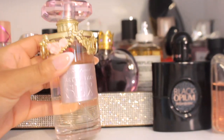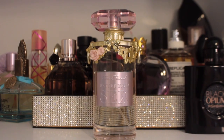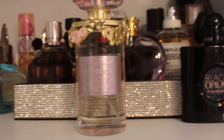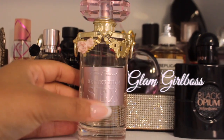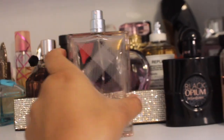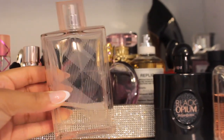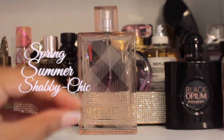Next we have our Too Faced Better Than Sex fragrance. The packaging alone is everything — it is so gorgeous. This is a rich fragrance. It has amber, patchouli, vanilla, and a little hint of fruit in there as well. I would categorize this as a really glam, girls' night out, girls' day out type of summer fragrance. Next, if you can get Burberry Brit Sheer, this is my go-to girl boss fragrance because I wore this every day I went to work at Sephora. I like to wear this on days where I want to focus. I would definitely categorize this as a normal spring summer shabby chic lighter fragrance.